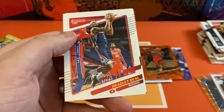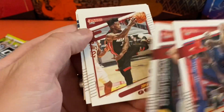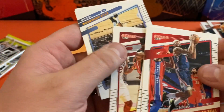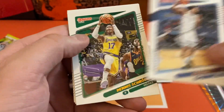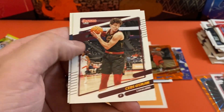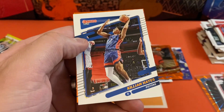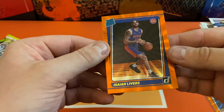Next pack — we're going to have Bradley Beal, Fred VanVleet, Jimmy Butler, Kyle Anderson, Dennis Schroder, CD Osmond, Killian Hayes. And we got another orange rookie, and that is going to be Isaiah Livers.